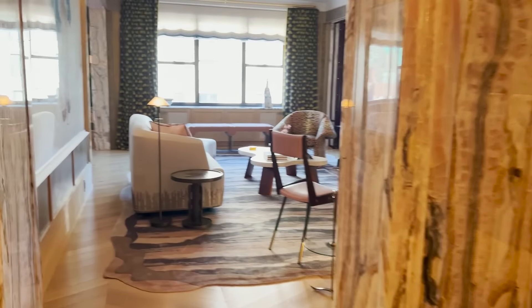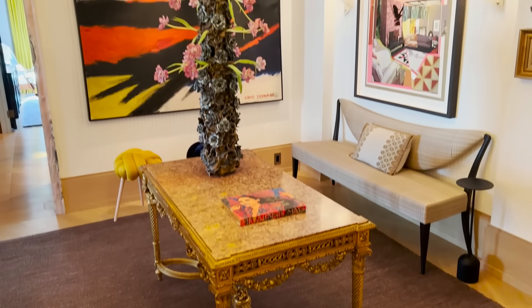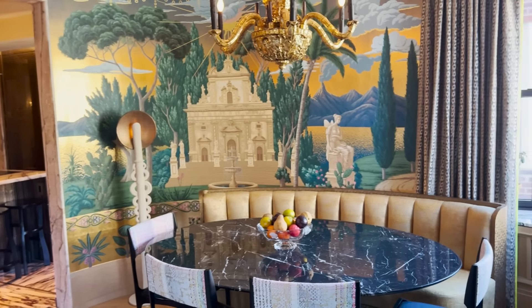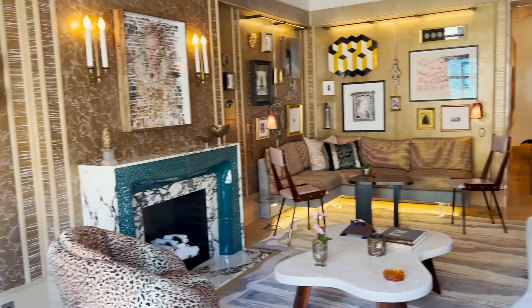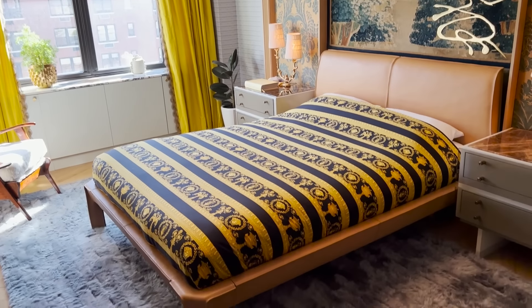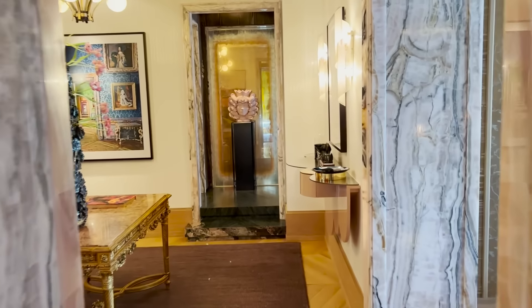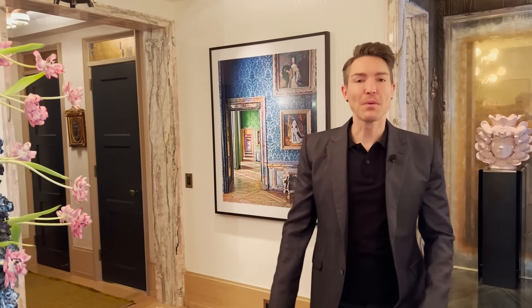My whole brand is that I design homes just for each client — I don't have a branded look per se. So when it came to my own home, it's the same thing. This is very different than any project I've ever done. I looked inside, figured out what I wanted to do. I took inspiration from all my favorite things — in this case it was mainly Europe. I looked to old-world Europe but wanted to make it modern, contemporary, New York, and urban.